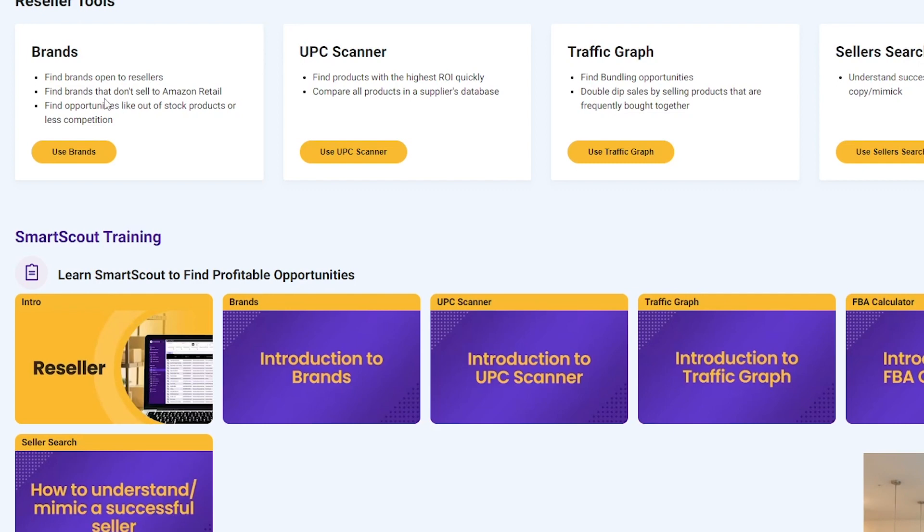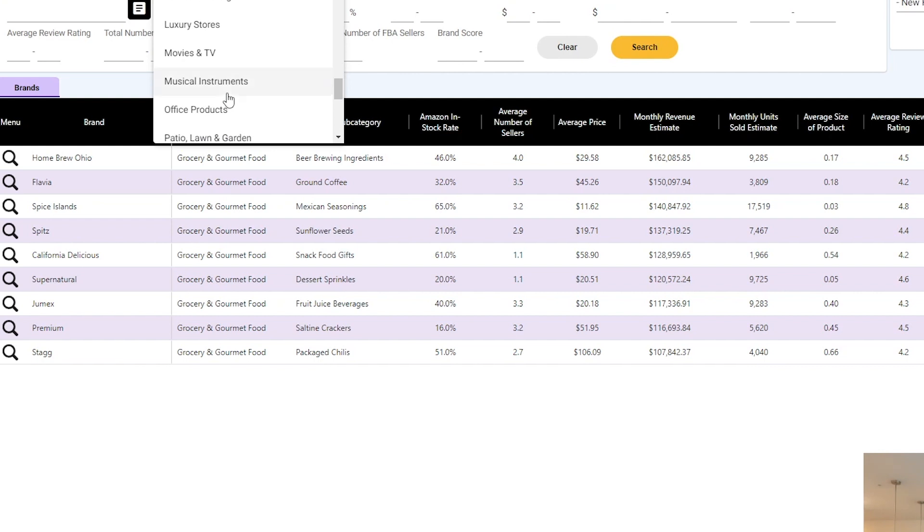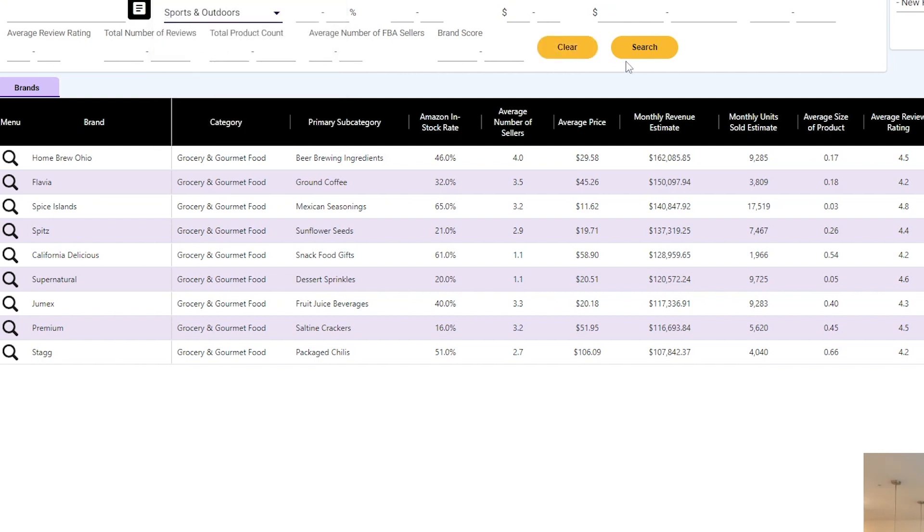So you log into SmartScout here. SmartScout has three pricing tiers — you want to be on the middle tier, which is a little more expensive than the basic tier but gives you access to all the features we're going to be using. First, you come over to the Brands tab and choose a category — let's choose Sports and Outdoors and hit search.